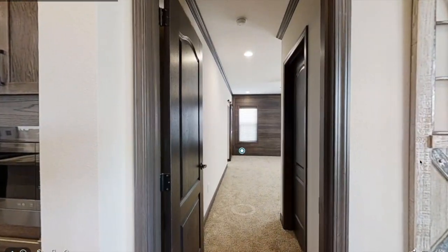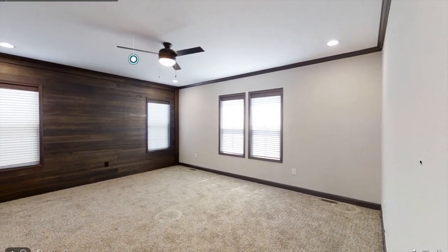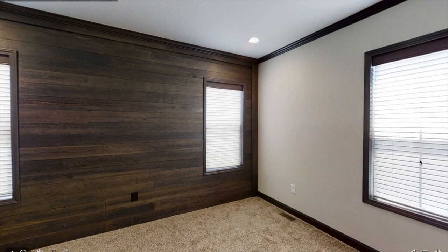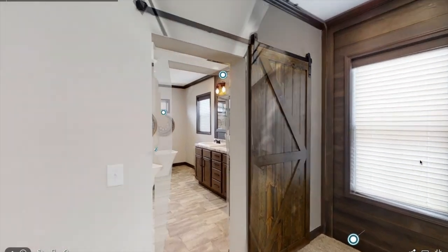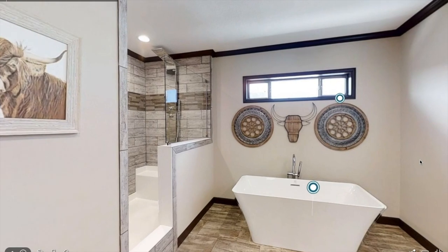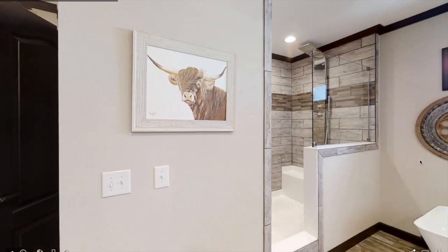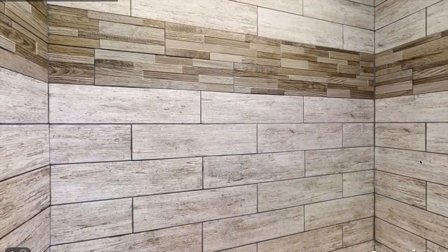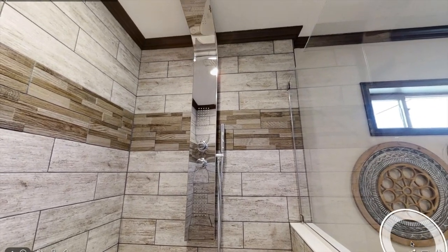Now let's head into the master bedroom. Over here you have a closet — sorry I couldn't get in there since this is like a virtual tour. As you can see there's plenty of space, and you've got a nice shiplap wall right there. Entering the bathroom, you have a nice sliding barn door and this is a huge bathroom. You've got the nice soaker tub to the left, and here's the bathroom shower which is huge — you can sit down there if you want.